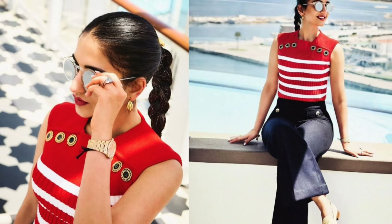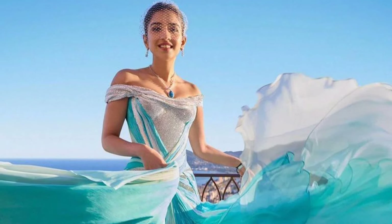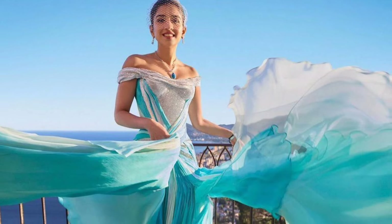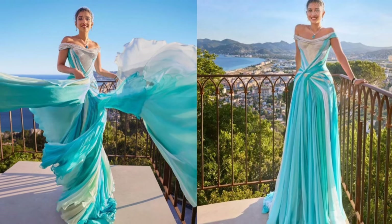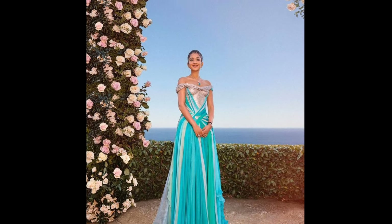Radhika's Versace gown is sleeveless with an off-shoulder neckline, adorned with silver sequins, a fitted bodice, and detailed draping that crisscrosses. Her diamond necklace includes an opal pendant and heart-shaped diamonds. She matched it with drop earrings featuring different size diamonds, a double-string bracelet, and a stunning diamond engagement ring.